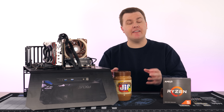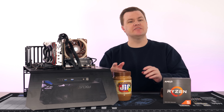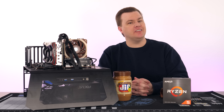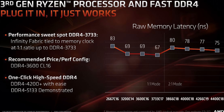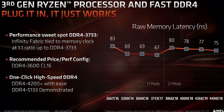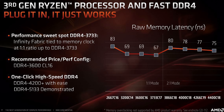Intel also doesn't have the Infinity Fabric sync issues to deal with, so there isn't a penalty to going that fast on Team Blue. On Zen 2, the Infinity Fabric runs at a one-to-one ratio up to 3733 on the RAM speed, but decouples beyond that. While 4000 is indeed fast, it introduces latency to the CPU that makes it not worth it.